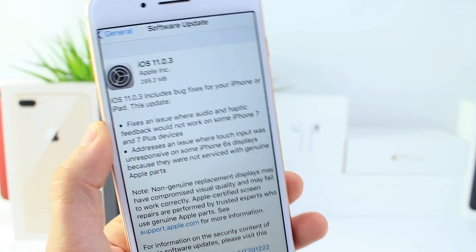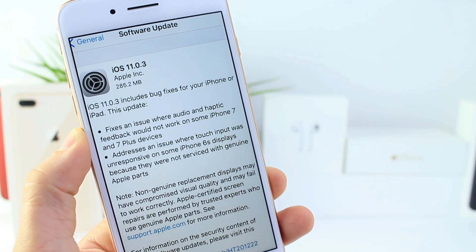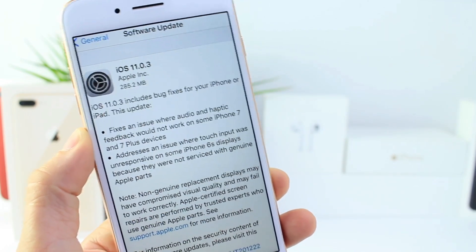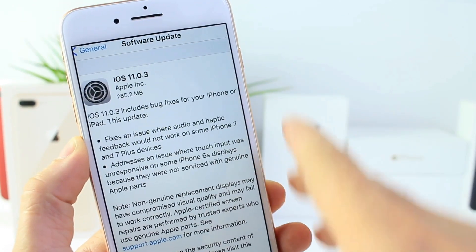Apple is really targeting to fix many bugs in iOS 11, and with today's new software — iOS 11.0.3 — we get new battery improvements, definitely targeting two specific bugs, especially on iPhone 6s and 6s Plus.